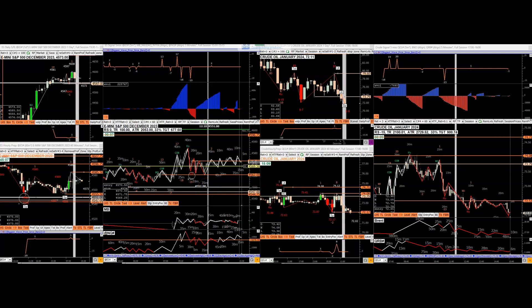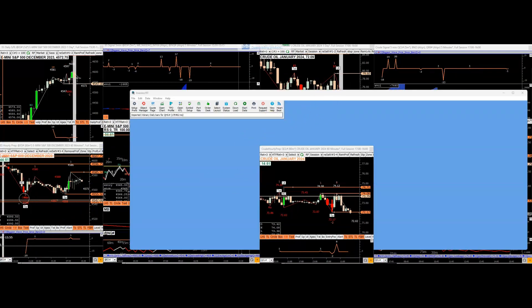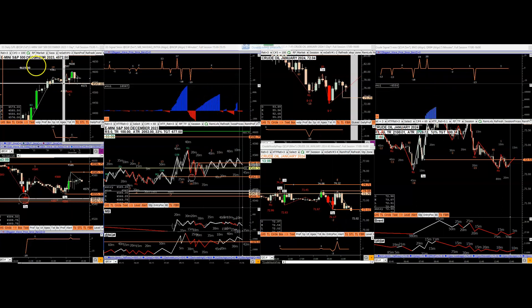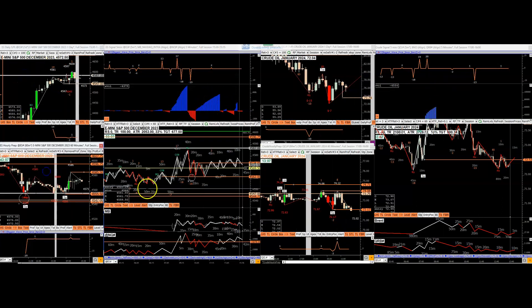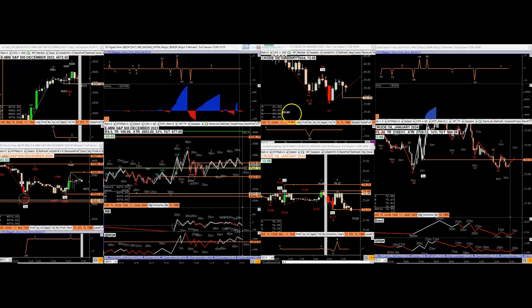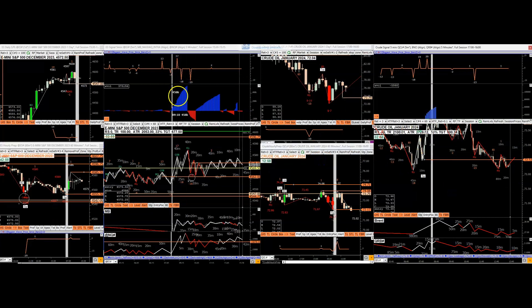All right, hello everyone. We're going to take a look at the ES as well as crude to see what opportunities were available in these markets. On the left I have ES and crude on the right — the daily, the hourly, and the five-minute ES, then the crude daily, hourly, and five-minute. Above I have some indicators.